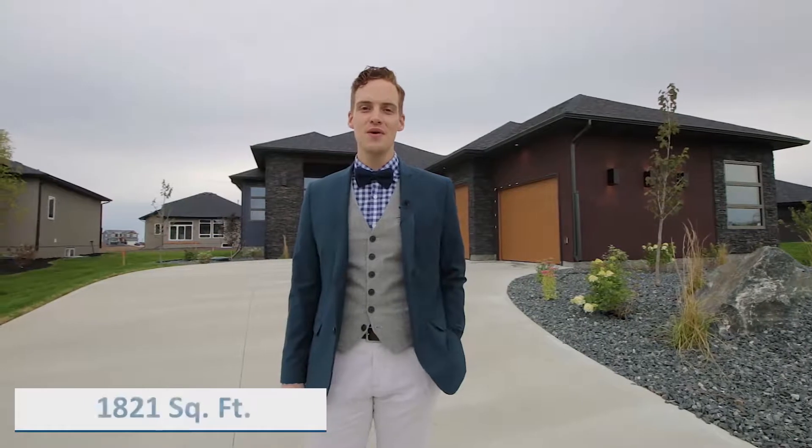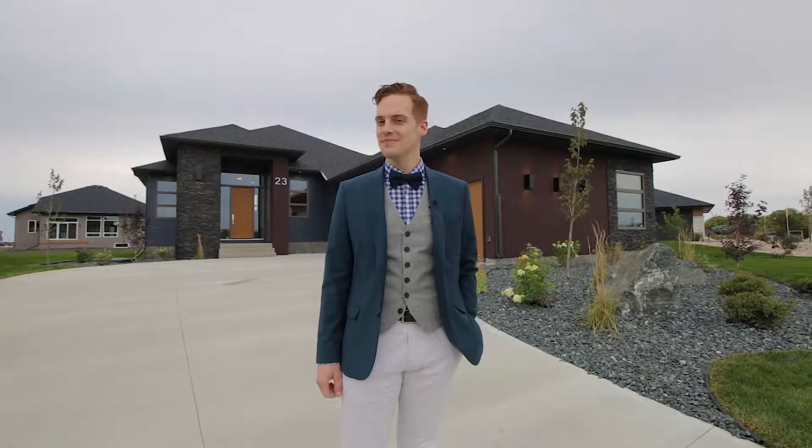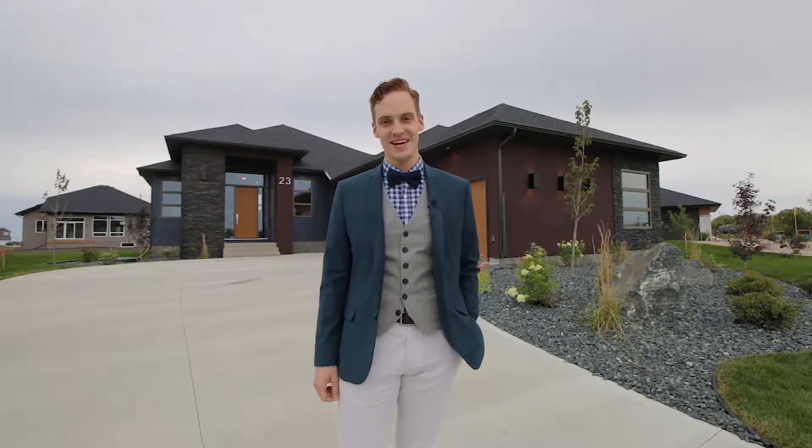With 1821 square feet, four bedrooms, three baths and a developed lower level, the Westcott gives you all the space you'll need. Let's take a look.